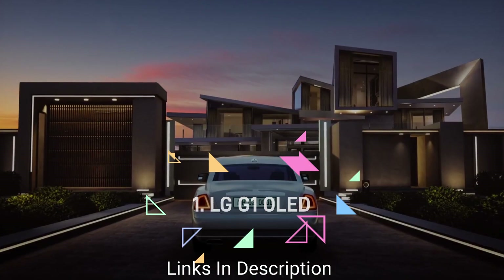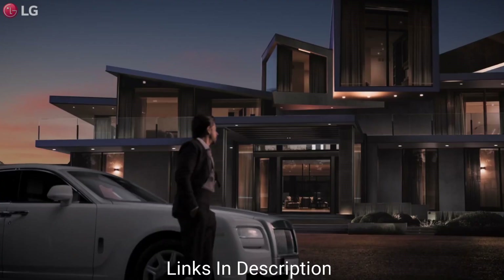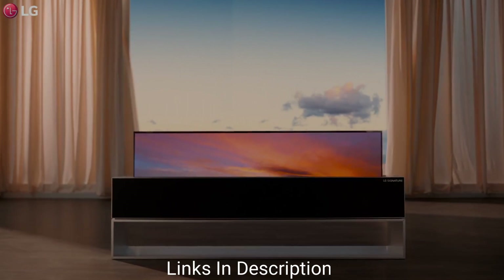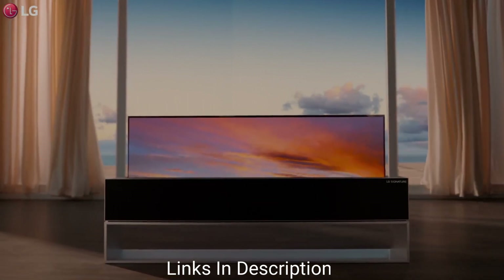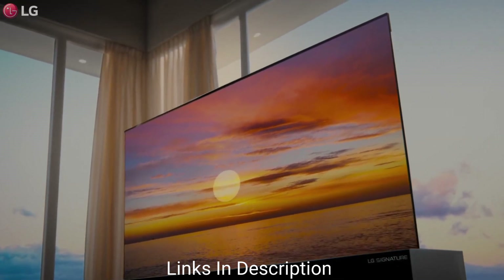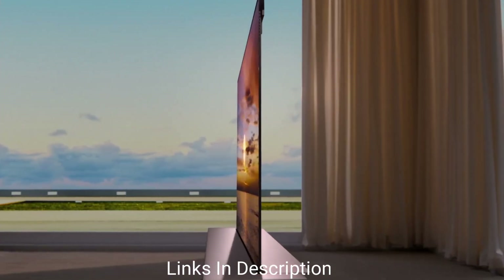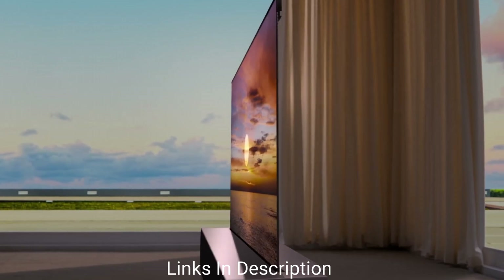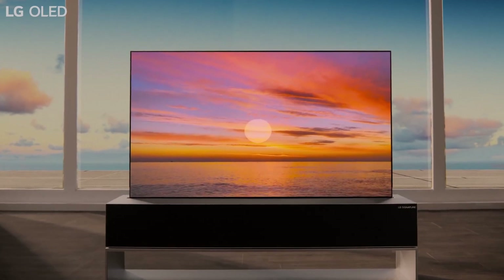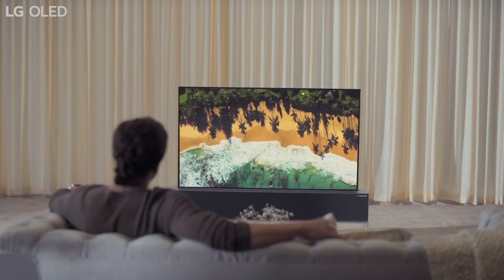The LG G1 OLED TV is overall the best OLED TV you can buy in 2023. It is a flagship smart TV from LG, featuring LG's new EVO panel that increases brightness compared to typical OLED panels. It has a unique slim design that can be wall-mounted, delivers exceptional picture quality, and comes with 4 HDMI 2.1 ports and instant response time for a smooth gaming experience.